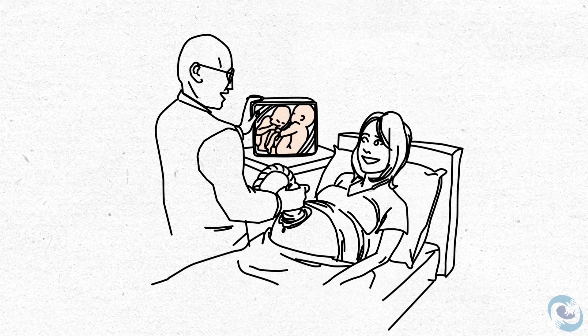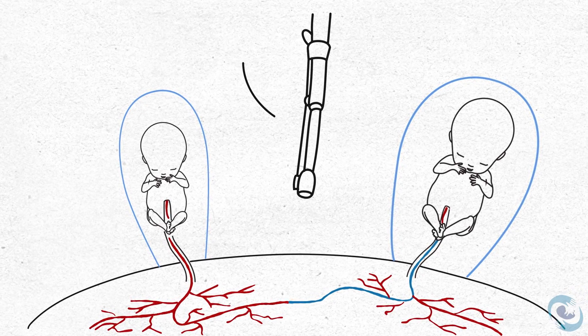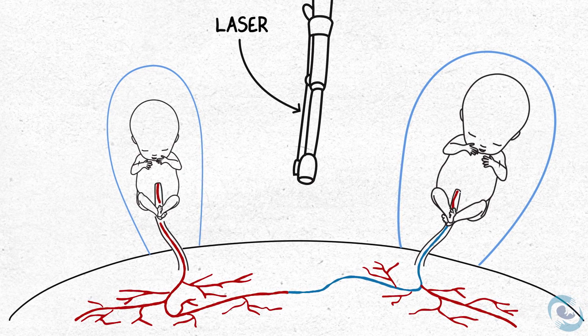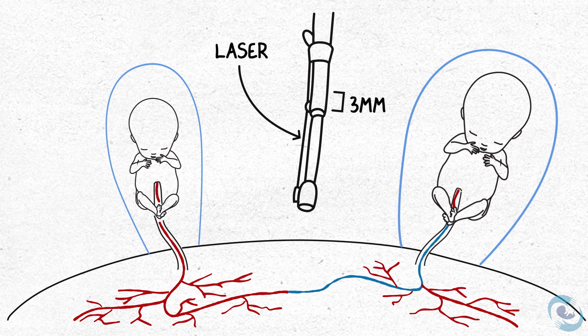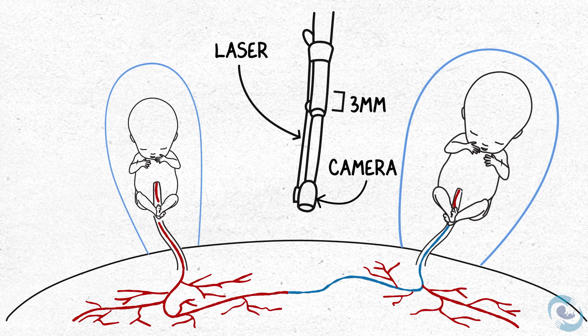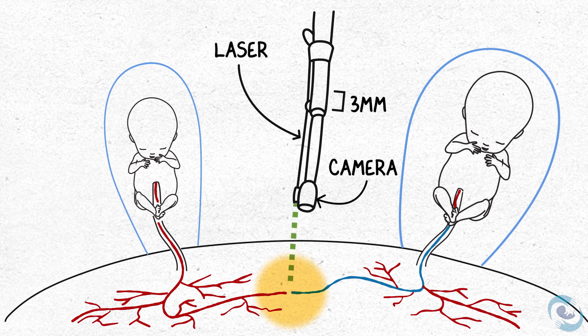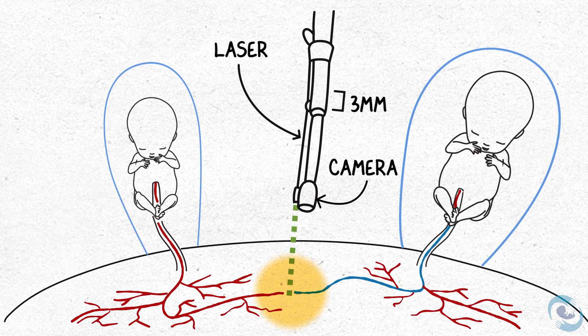With stage two twin-to-twin transfusion or worse, the best treatment option is laser ablation. Fetoscopic placental laser ablation is a procedure that involves inserting a three-millimeter scope into the uterus and using the small camera embedded in that scope to find the one-way AV connections and burn or ablate them using a laser.